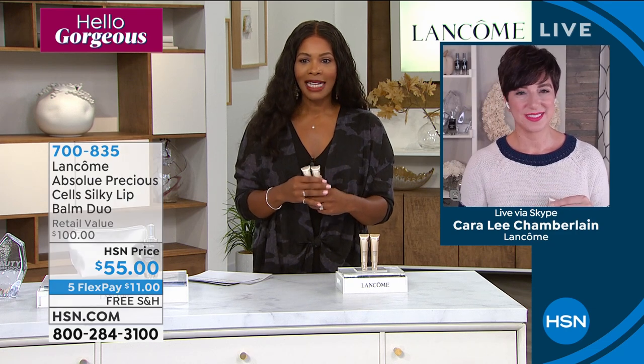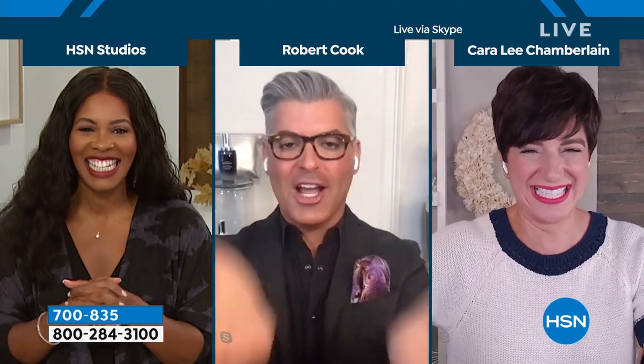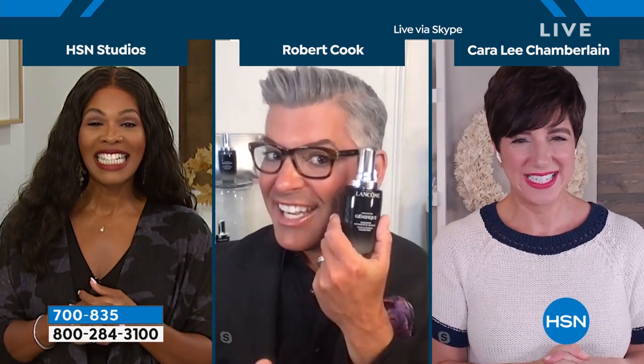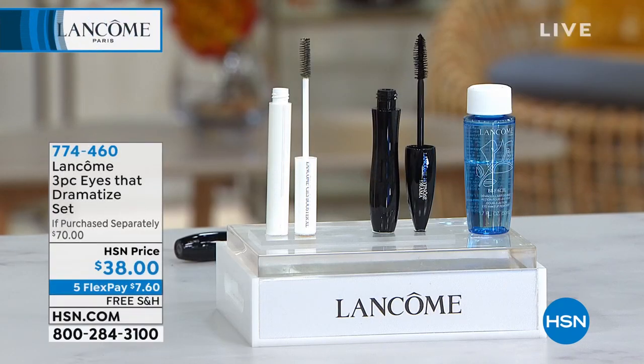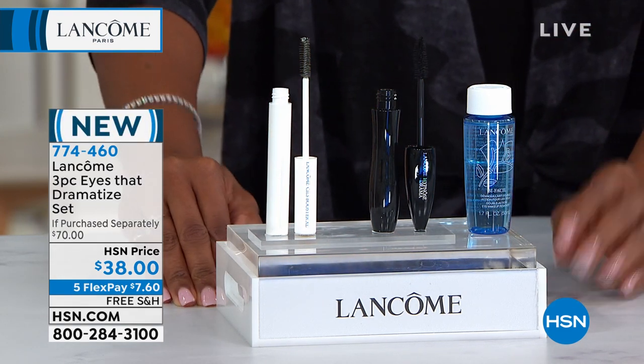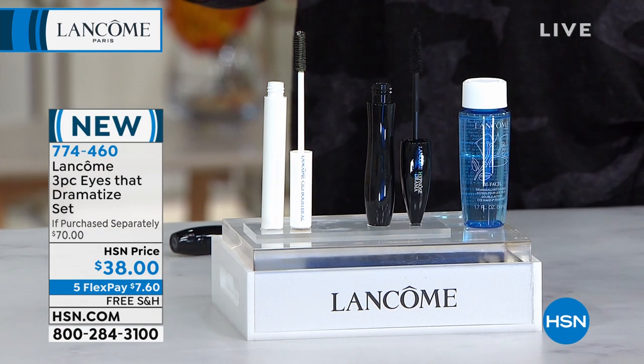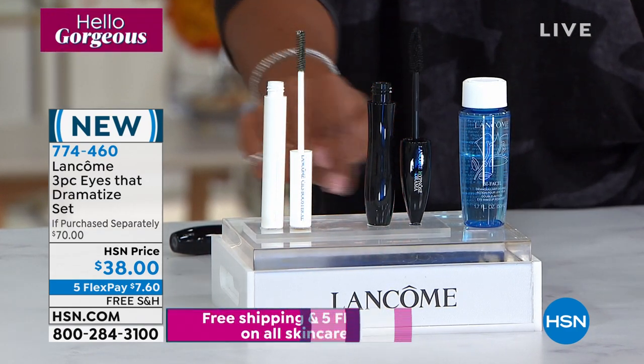Award-winning makeup artist Robert Cook joins Tamara and Cara. They're now presenting the three-piece Eyes That Dramatize Set: the Hypnôse Drama mascara (full size), the Cils Booster lash conditioner, and the Bifacil eye makeup remover — a hall-of-fame winner. All three are available on five FlexPayments of $7.60 with free shipping.